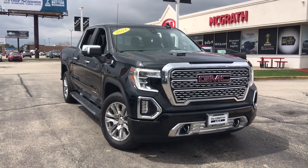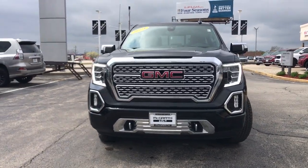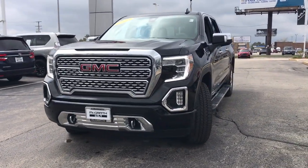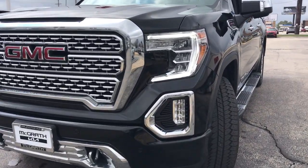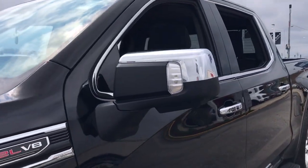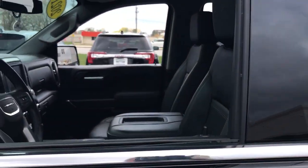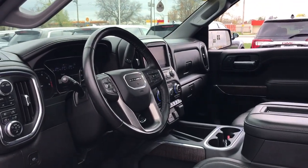You will love the features of this 2021 GMC Sierra. With less than 20,000 miles on the odometer, this vehicle stands out from the rest. Here's a good-looking Sierra that offers impressive towing and hauling capacity and a spacious cabin with amenities like standard touchscreen infotainment and smartphone integration.